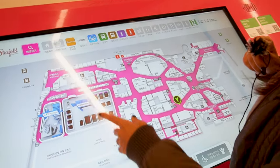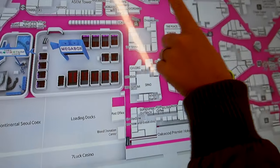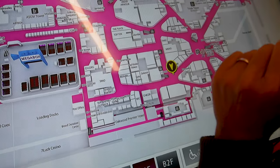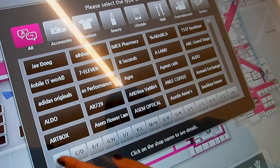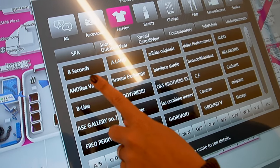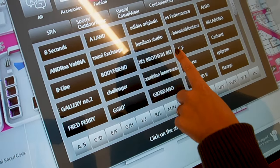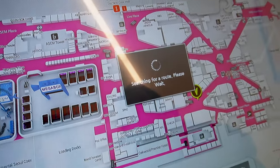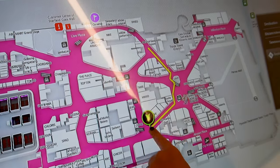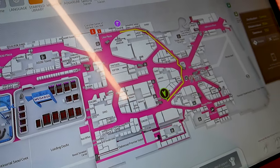We're in the Starfield Mall and it's super cool because it's got this interactive directory. You just press here, choose language, select English, and it shows all the places within the mall. You choose where you want to go — for example, find shop, fashion, Converse, search routes — and it shows you it's over here, we need to go up there. It shows us how to get there. So clever.